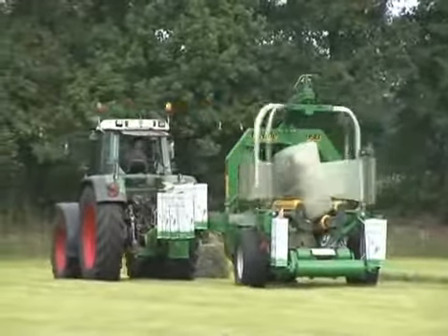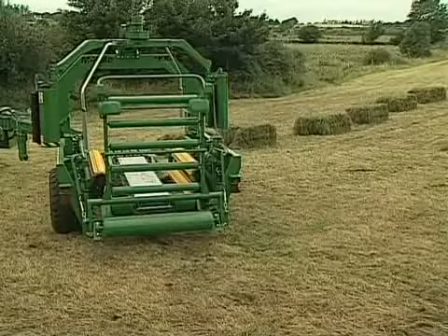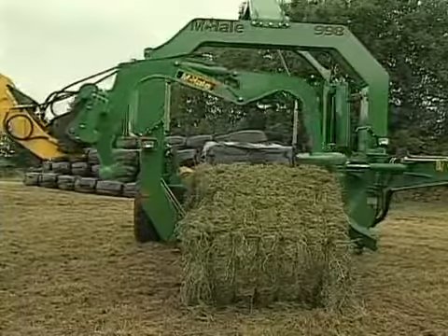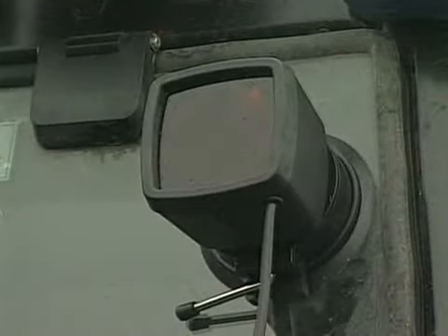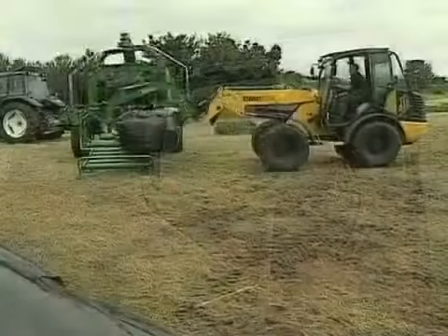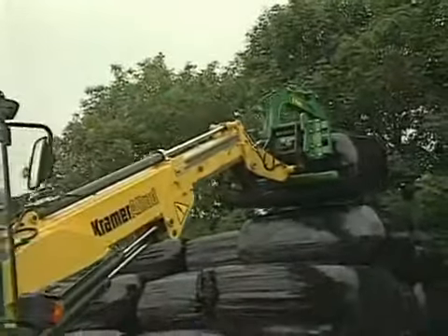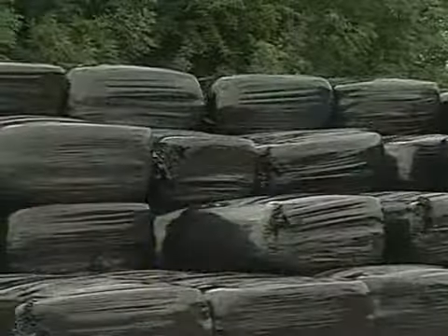With its built-in self-loading conveyor system, the 998 is the ideal machine for static wrapping. Having delivered a bale, an operator can activate the whole wrapping procedure by remote control using an infrared sensor. This leaves him free to stack a completed bale while the next one is being wrapped, providing economy of manpower with a single operator able to carry out the whole process.